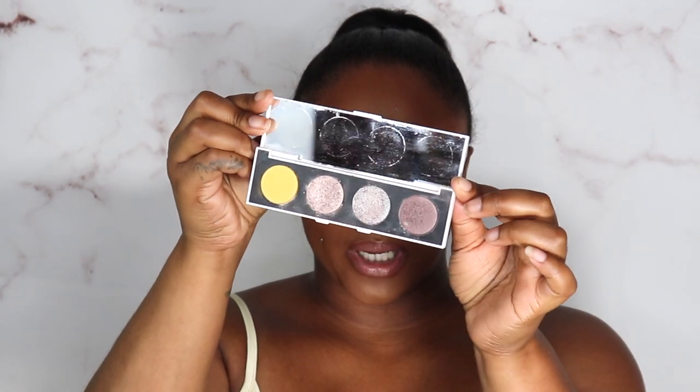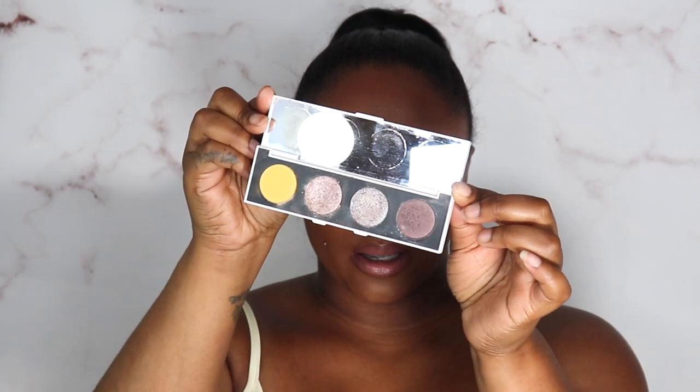Moving on — I forgot one from my Poshmark order. The seller also gave me an extra ColourPop palette. It just says ColourPop on it — I don't know which one it is, and it came kind of messy. Nine times out of ten I'm probably not going to use it, but I may sanitize it and just see what it's about. Now let's move on to CVS — but really quickly, I did go to Target too.